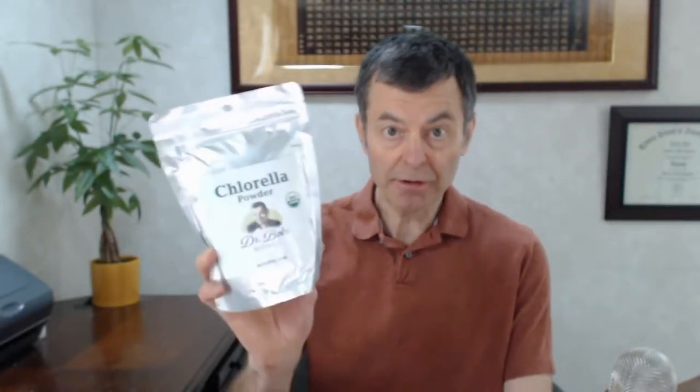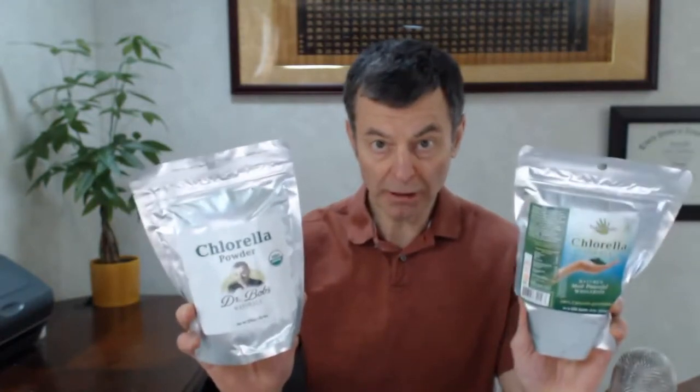Hey folks, Dr. Bob McCauley. Organic versus conventional chlorella — which is better? I'm going to answer that one for you.